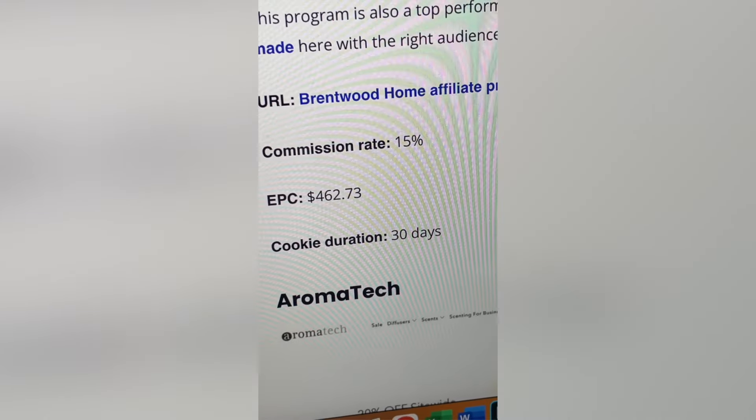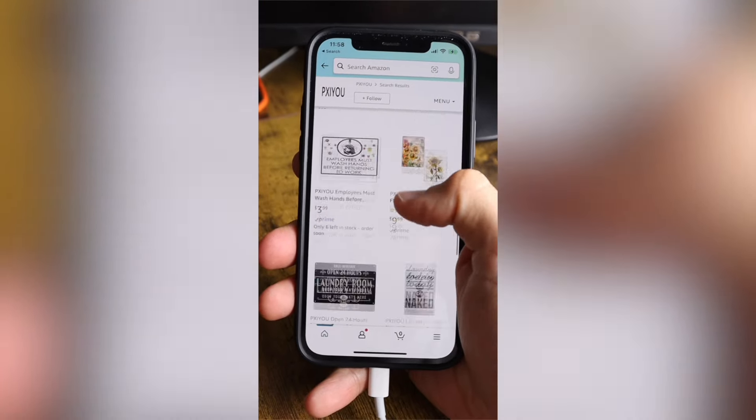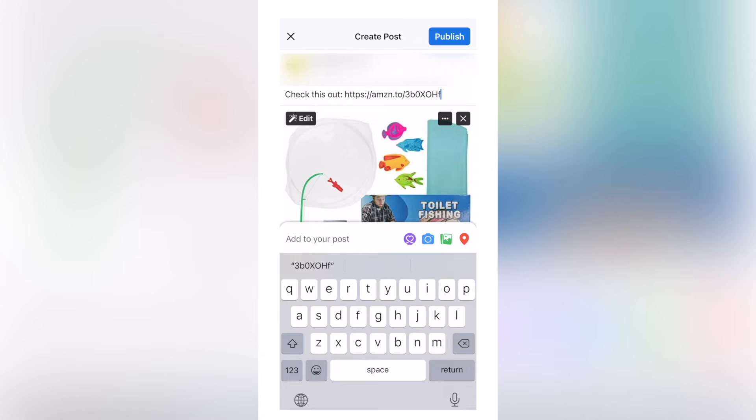The best part about this side hustle is that once it was set up and the posts were scheduled, I didn't have to do anything else — it was truly passive. The bad part is that the commission percentages are just so small. Other affiliate programs offer 15% or higher, which would have given me $150 on my $1,000 in revenue instead. Affiliate marketing can absolutely work — I know plenty of people that do it for a living — but the most important part is building a niche audience first that you can then market products to. It's very difficult to get started with no audience. Amazon affiliate marketing — 5 out of 10. If you have a way to reach a ton of people online it can be a game changer and can be scaled, but otherwise there are better options.